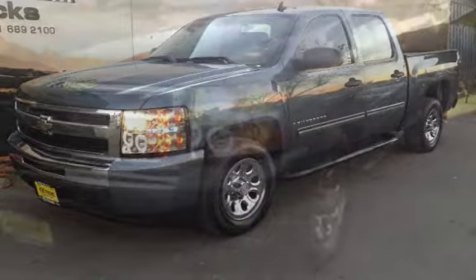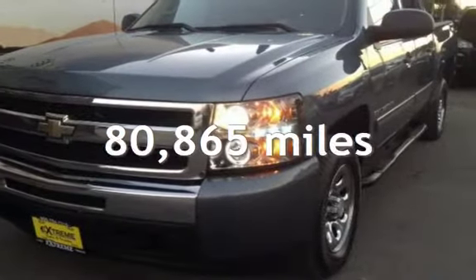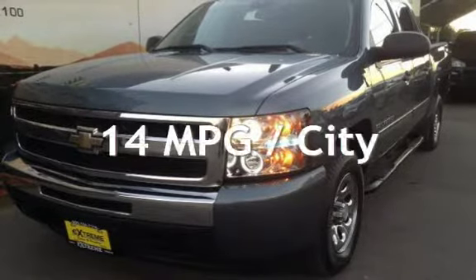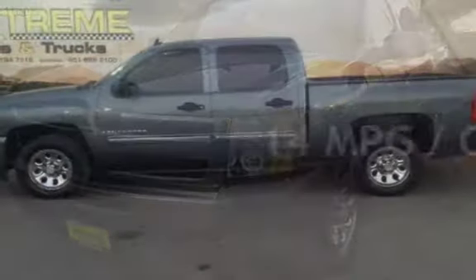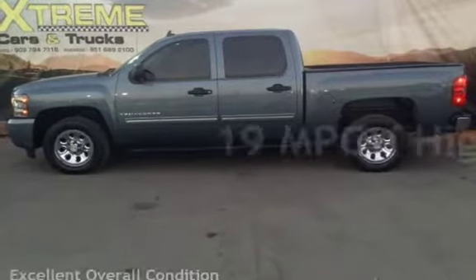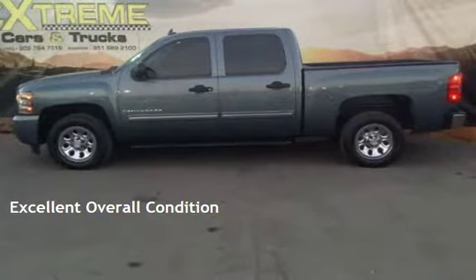This Chevrolet has less than 81,000 miles on the odometer. Estimated fuel economy for this vehicle is 14 miles per gallon in the city and 19 miles per gallon on the highway. This vehicle is in excellent overall condition.